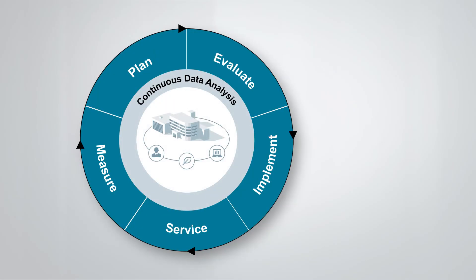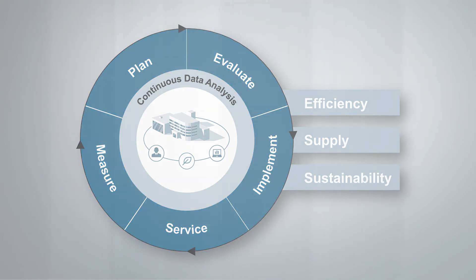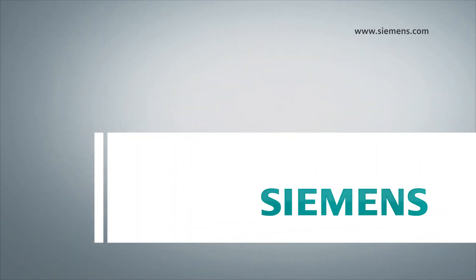Our energy procurement and energy optimization services help you lower your operating expenses, comply with regulatory requirements, and achieve sustainability. Use our knowledge to gain a competitive advantage.